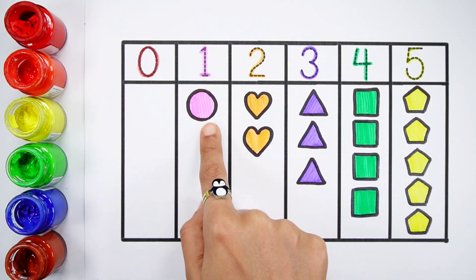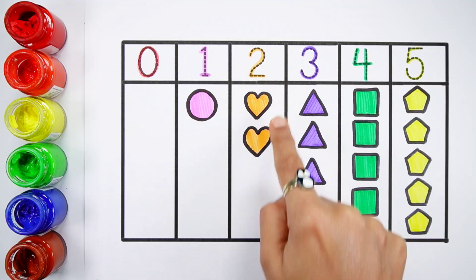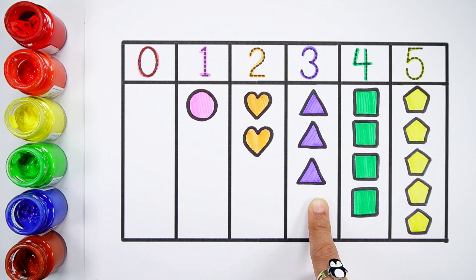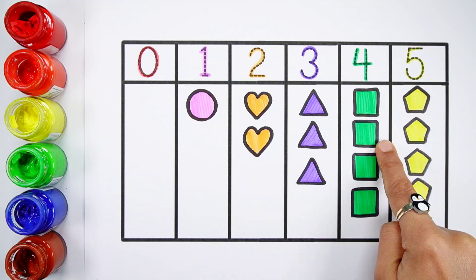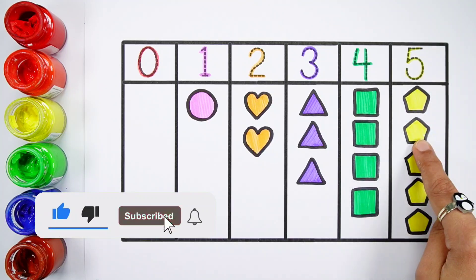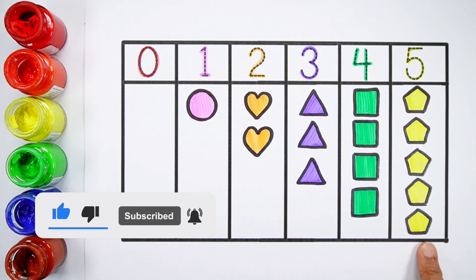Number four. One, two, three, four. One, two, three. Three triangles. Number four. One, two, three, four. Four squares. Number five. One, two, three, four, five. Five pentagons.